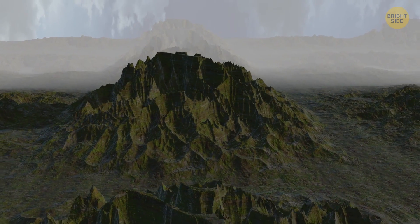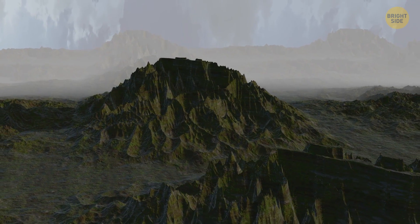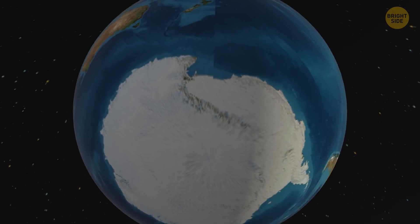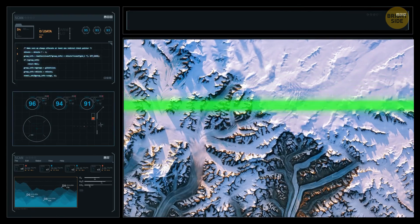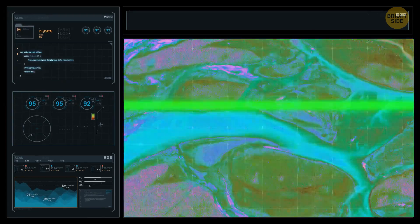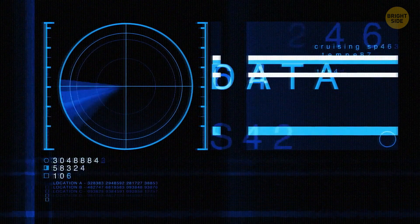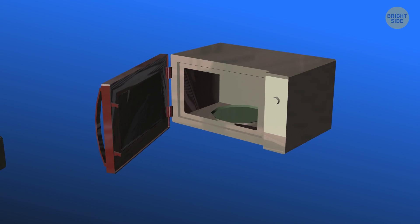Greenland hasn't always been covered with ice — it was once green, no pun intended. Many other icy places on Earth, such as Antarctica, were once covered in greenery. Scientists have figured out that Greenland was mostly ice-free in the past. With the help of airborne radar, they made amazing discoveries. By the way, ice is invisible to radar technology — if you have trouble believing it, try putting an ice cube inside your microwave. It won't melt or heat up.